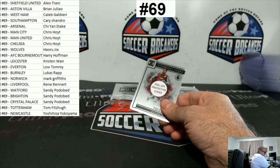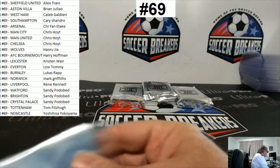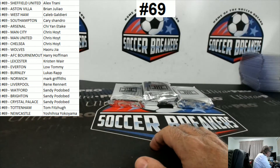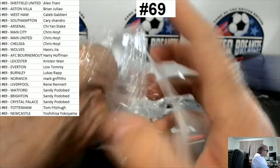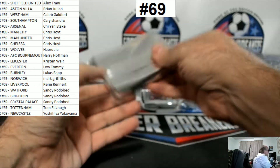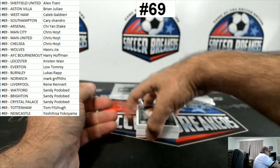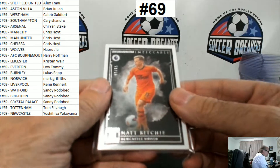This is a Miroslav Klose jersey. Trezeguet, Aston Villa. Matt Ritchie, Newcastle, to 65.